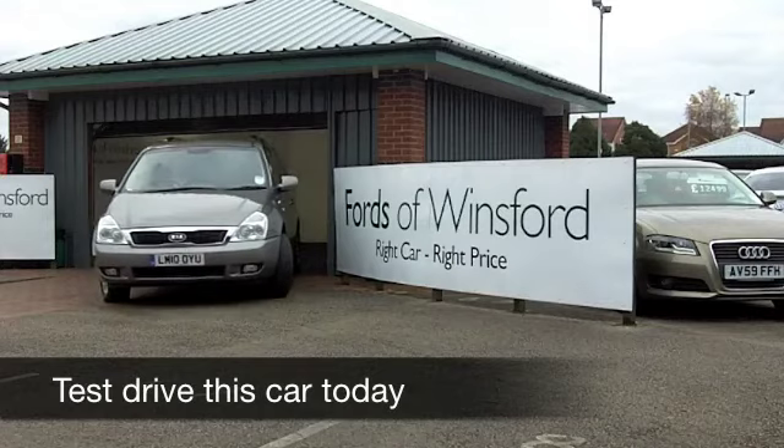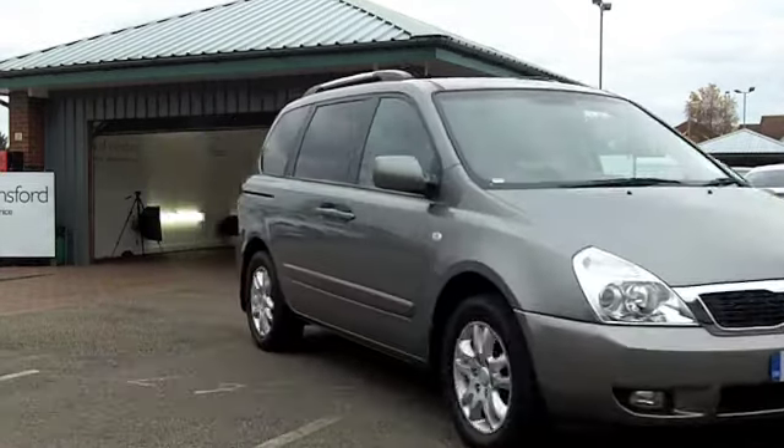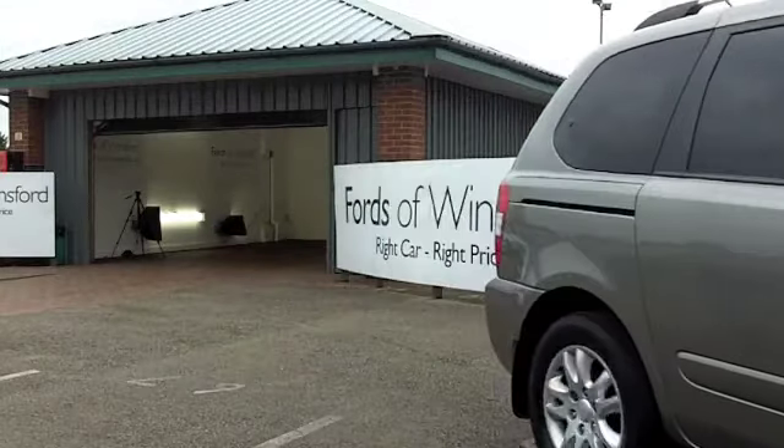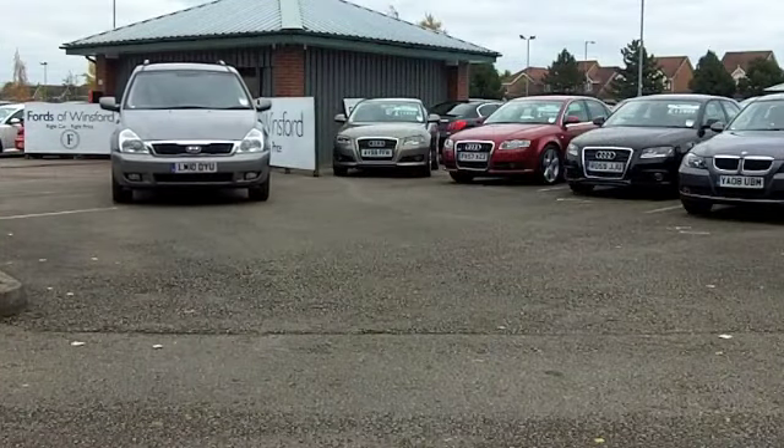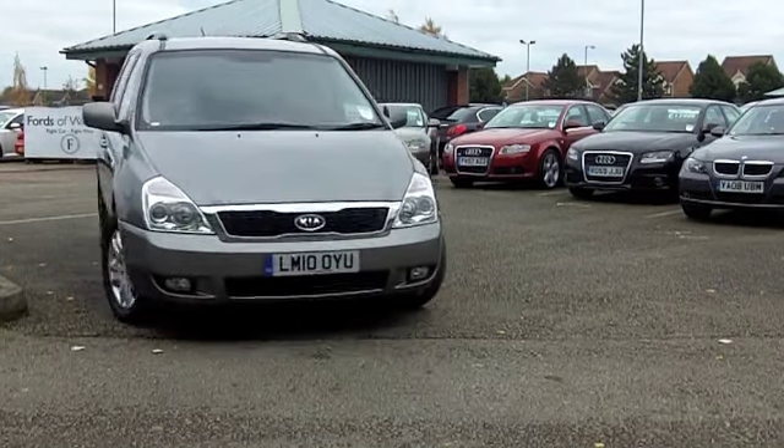If you're looking for a family car with added luxury, you won't go far wrong with a Kia Sedona 3. Now this is a big car, nimble to drive and pretty economical to run as well, so an ideal family motor.